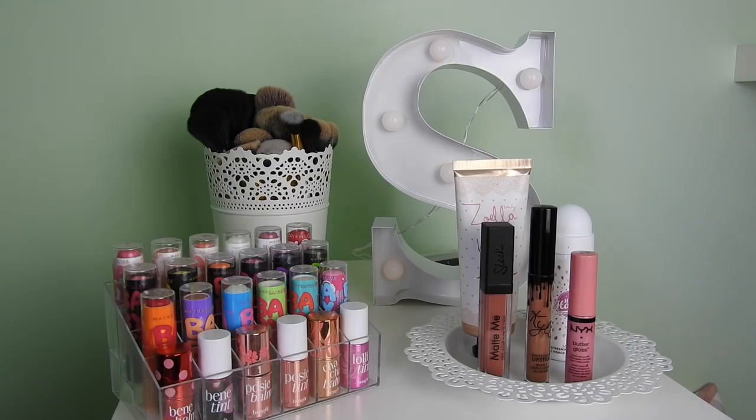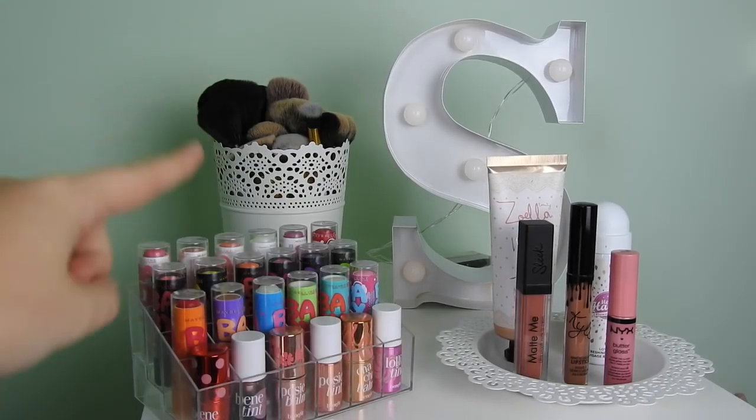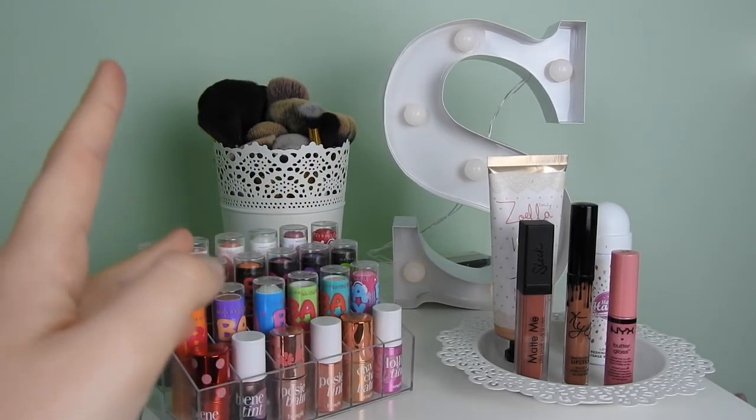Without further ado, here is my makeup collection. I store my makeup in the Alex 9 drawers from IKEA — I believe they're about 90 pounds and I've had these for over a year now and I absolutely love them. I just want to point out things like my mirror and my eyebrow products are actually on top of my chest of drawers. I just have my Scura pot with my brushes in it — the brushes really haven't changed much since last time. I then just have this big light-up mirror; it is on but because it's quite bright you can't really see it.